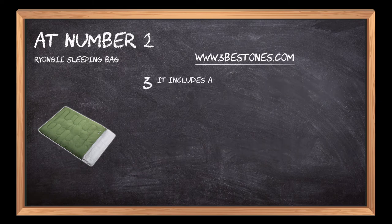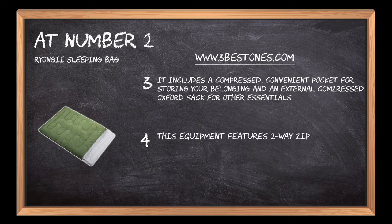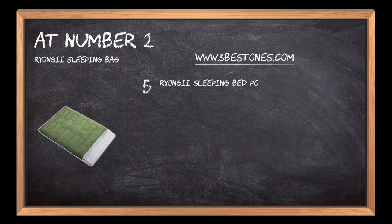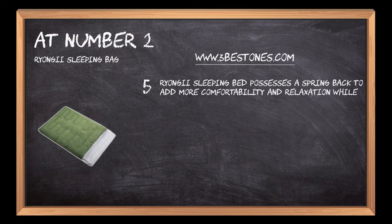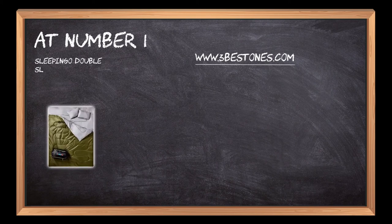It includes a compressed convenient pocket for storing your belongings and an external compressed Oxford sack for other essentials. This equipment features two-way zippers which convert it into two adult sleeping bags for outdoor activities like hiking and trekking. The Ryongi sleeping bag also possesses a spring-back feature to add more comfort and relaxation while resting.